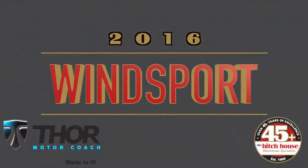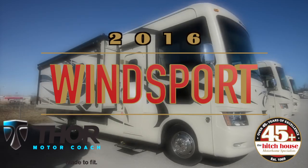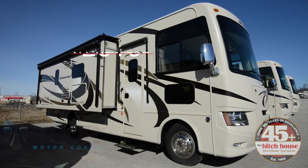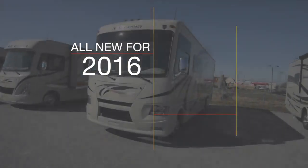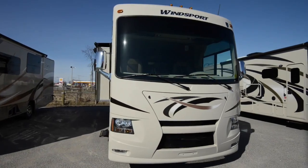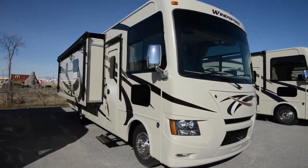The Hitch House is proud to present the 2016 Wind Sport by Thor Motor Coach. All new for 2016, this particular model features a full body HD Max paint infused fiberglass exterior with marine style graphics.